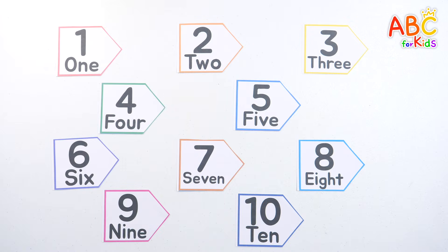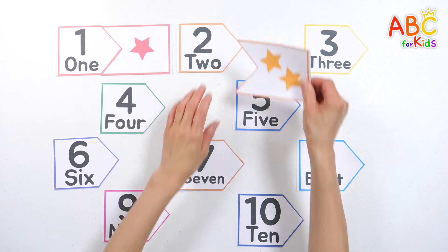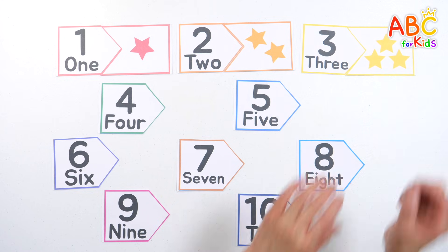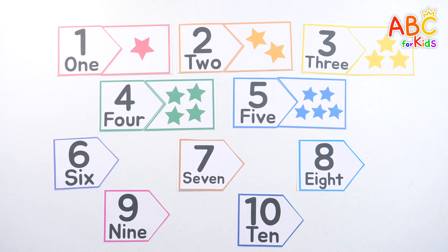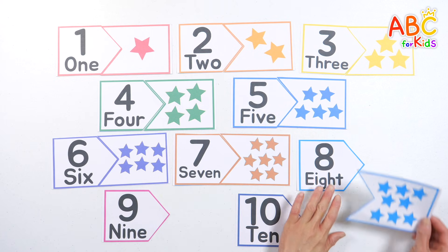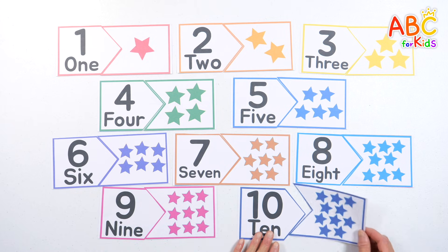Great! Let's read them again together! 1. Two. Three. Four. Five. Six. Seven. Eight. Nine. Ten!